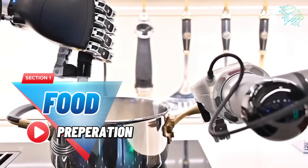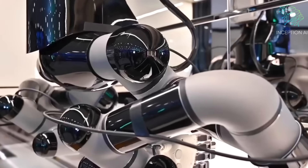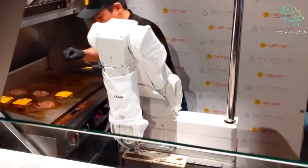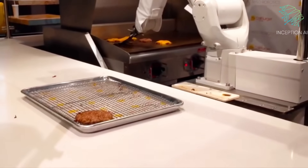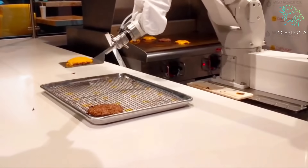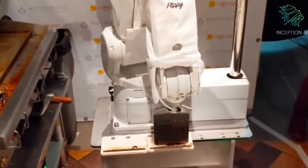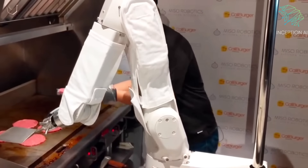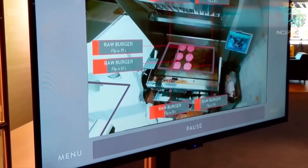Section 1: Food Preparation. Restaurant kitchens are utilizing robots for food preparation to speed up the process and reduce labor costs. These robots can chop, mix, and even cook food, ensuring consistent quality in food preparation with their ability to handle repetitive tasks quickly and accurately.